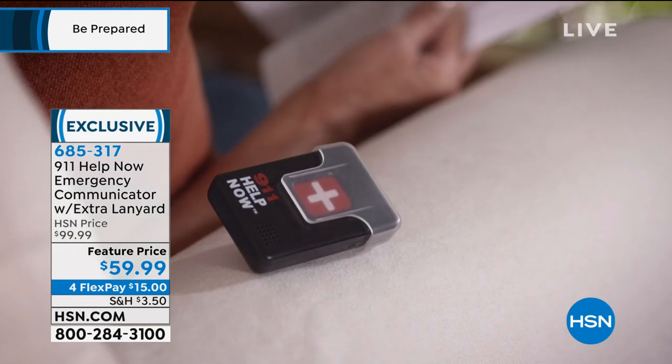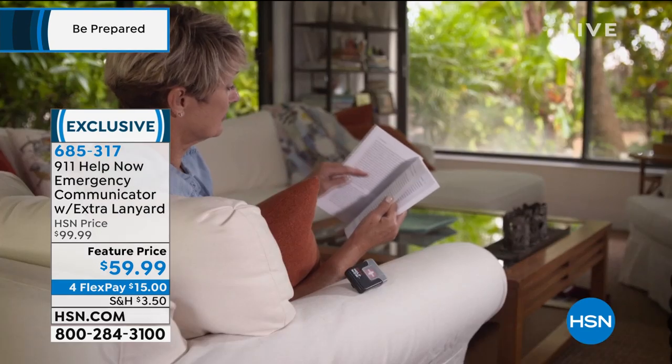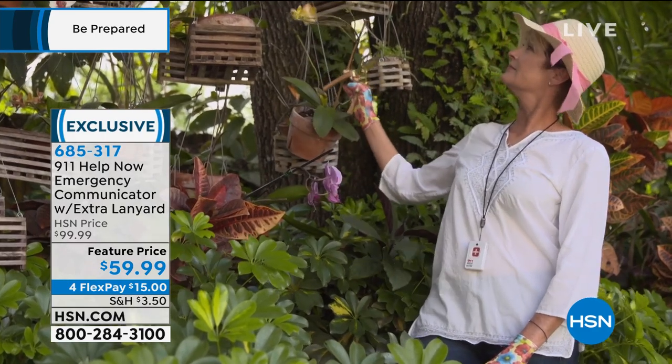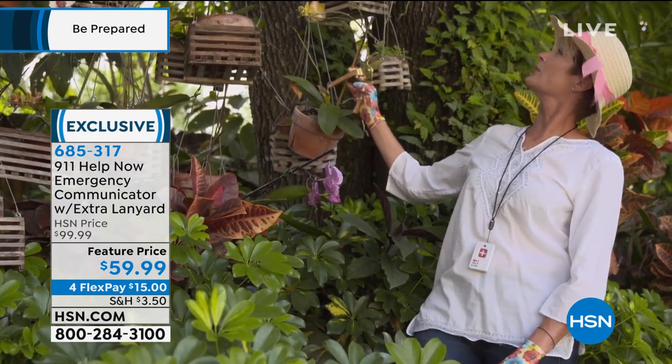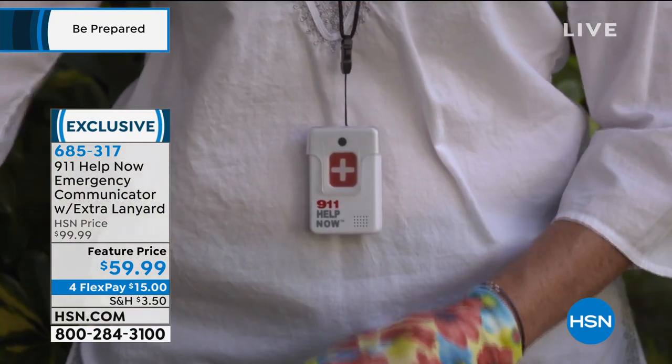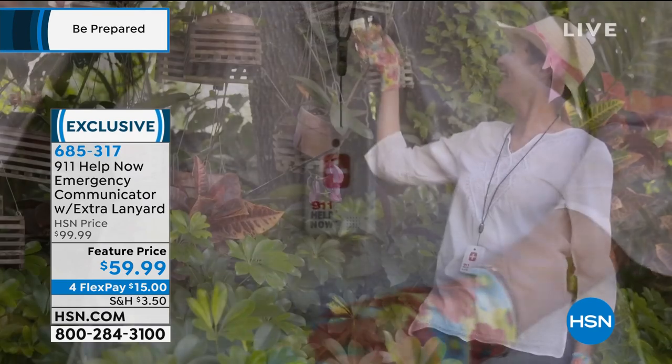This really empowers people to get out and live their lives. You can use this just about anywhere in the entire country. It's one button — and if you're thinking 'calling 911 is only three buttons,' sometimes you might not even have the time to do that.